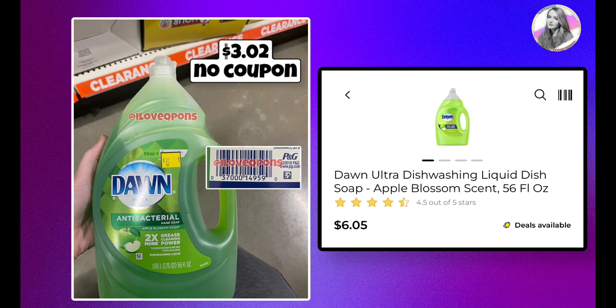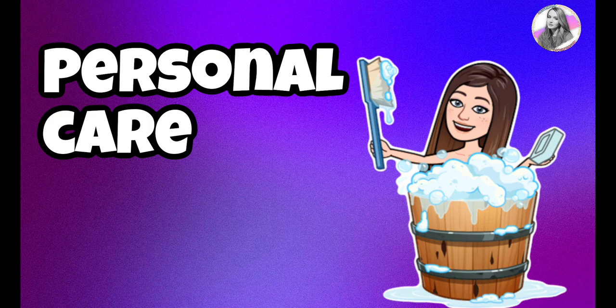This bottle of Dawn is huge and was very heavy — it's a large Dawn Antibacterial in apple scent. Right now it sits at $6.05, and when the 50% off clearance hits it will be only $3.02 with no coupon. Since the clearance event is in the second week of June, we usually get P&G coupons at the start of the month, which could lower it even more.